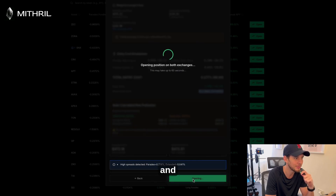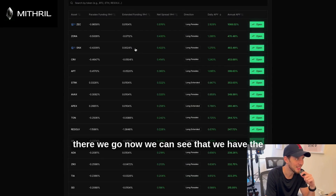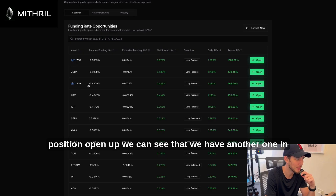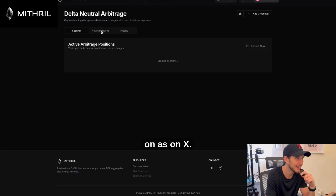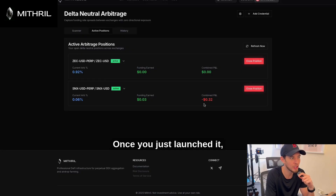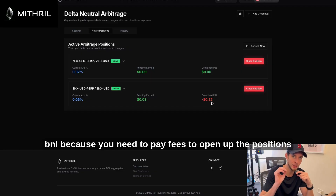Let's open up the position — and there we go. We can see the position is open. We can also see another one on SNX, so we have two positions open. Once you launch it, you can expect a little bit of negative PNL because you need to pay fees to open up the positions.